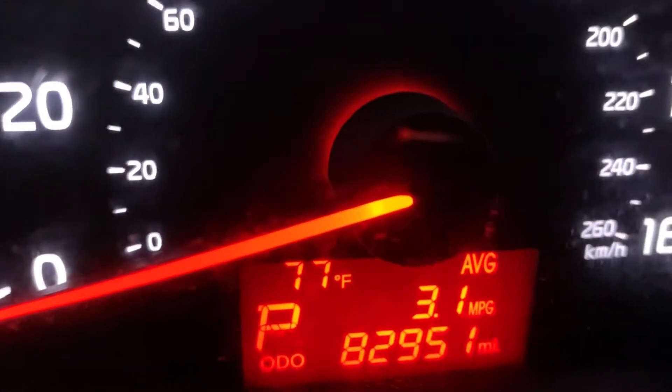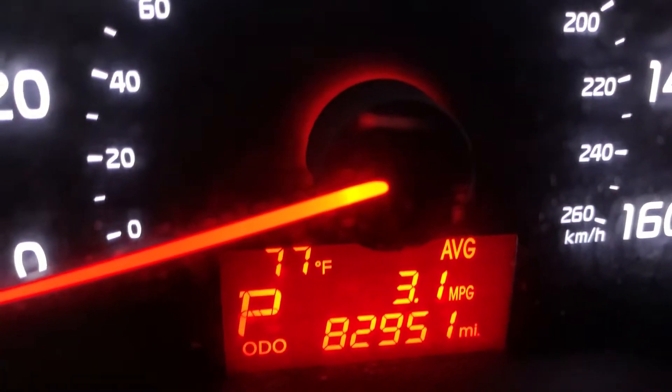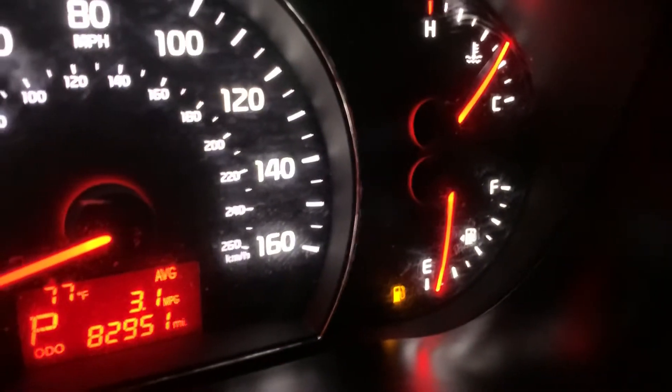I'm going to show you the mileage. This vehicle comes with — there you go — 8,000 miles, which is pretty good mileage, and everything is working perfectly fine.